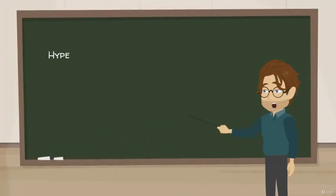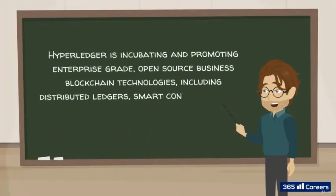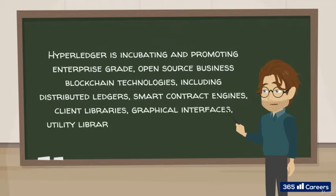In their own words, Hyperledger is incubating and promoting enterprise-grade open-source business blockchain technologies, including distributed ledgers, smart contract engines, client libraries, graphical interfaces, utility libraries, and sample applications.